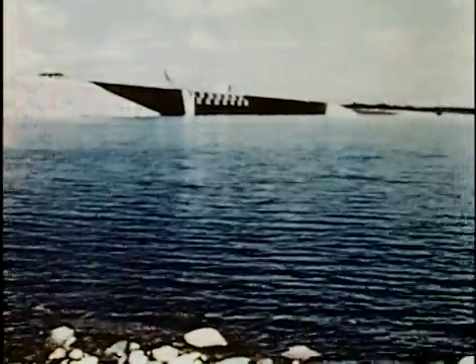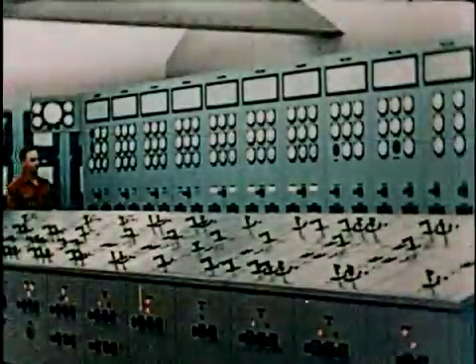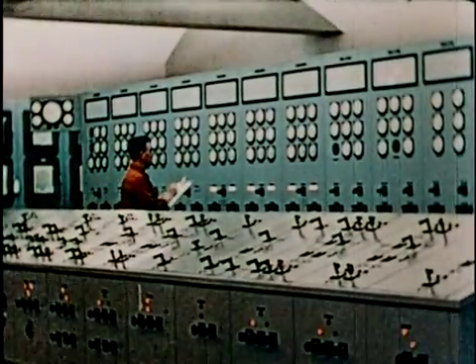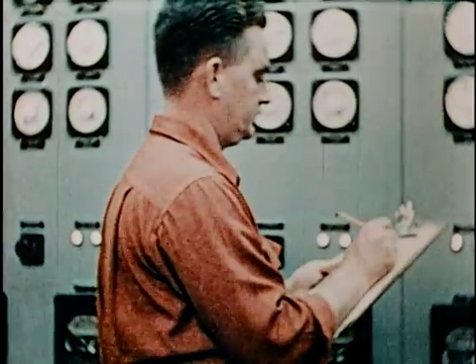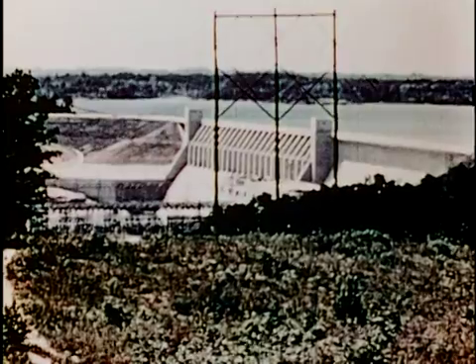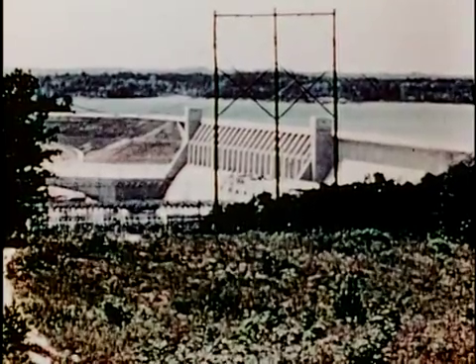The final step was to enclose the generator units in airtight housings to provide cooling and fire protection. It took just two months for the lake to fill up and become the largest reservoir ever created by the U.S. Army Corps of Engineers east of the Mississippi River. The first main generating unit began operation in 1952, and the completed Clark Hill Powerhouse came online in 1954 with a yearly power output of 698 million kilowatt-hours.